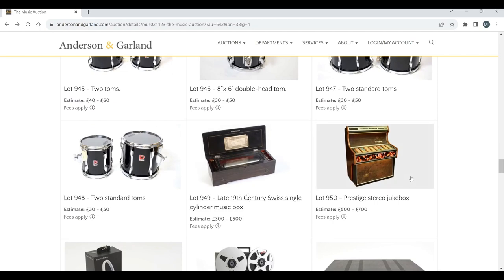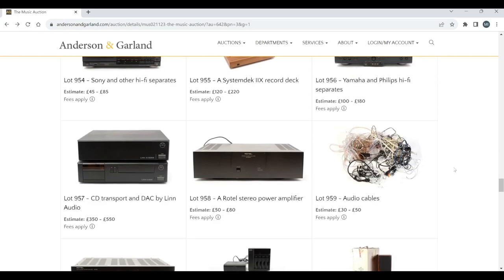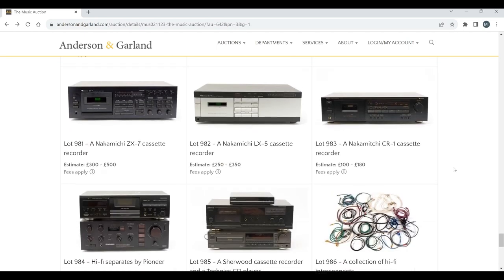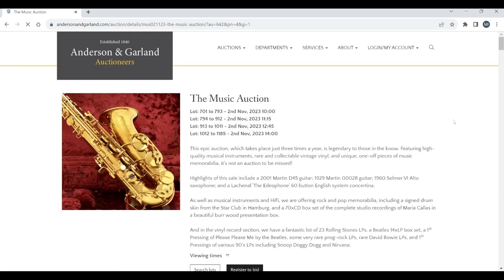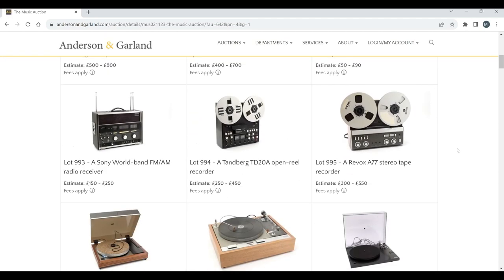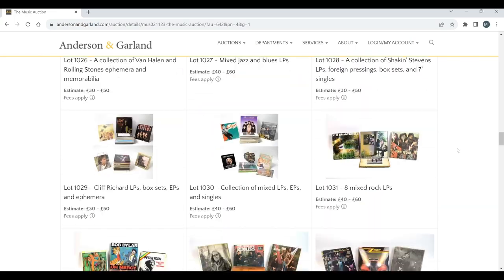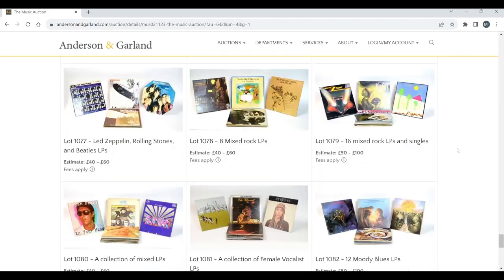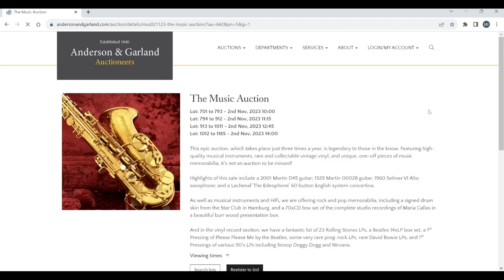An interesting cylinder music box. A jukebox — that's curious. Now onto more pro-audio-ish stuff, which is a little bit out of our remit. Let's see if there are many more musical instruments or if we're into the pro-audio zone. There's a lot of pro audio stuff here; I think we're into memorabilia and things like that, so we may be at the end of the musical instruments.